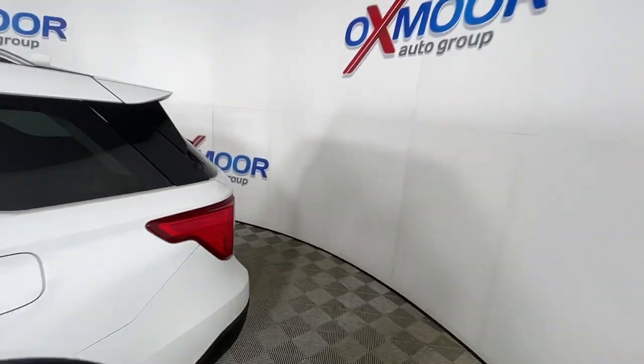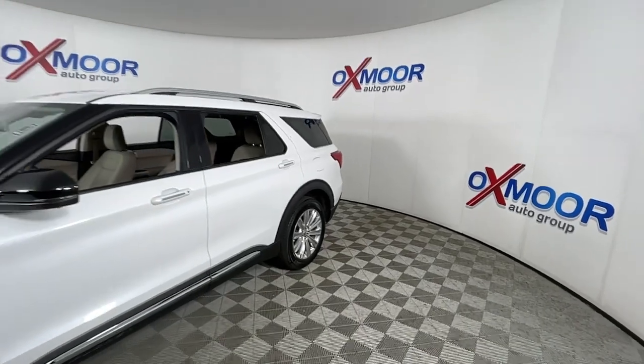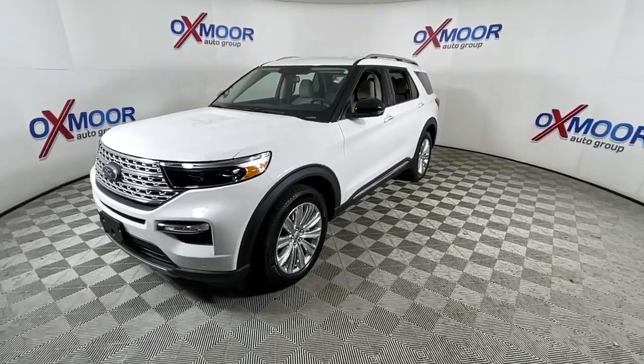Enjoy the view of this 2021 Ford Explorer. This vehicle is an outstanding buy with fewer than 10,000 miles on the odometer. Here's an Explorer that brings an uncompromising spirit to all your adventures.